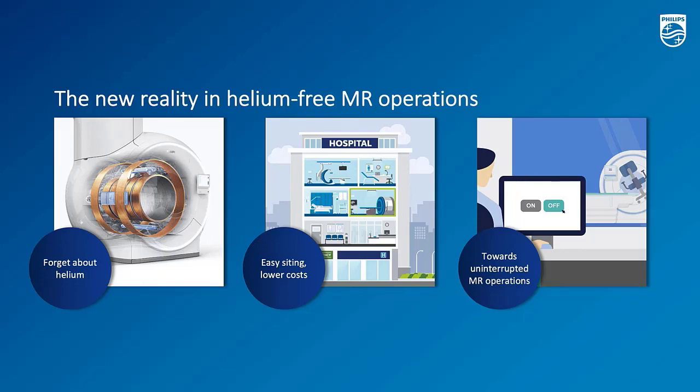It comes with three benefits. First of all, during your daily operation, you can forget about helium. Second, during the initial installation, you can enjoy the benefits of easy siting and also lower cost of running the system. And the last one is towards uninterrupted thermal operation. We can go through each of the benefits and see more details in the coming slides.